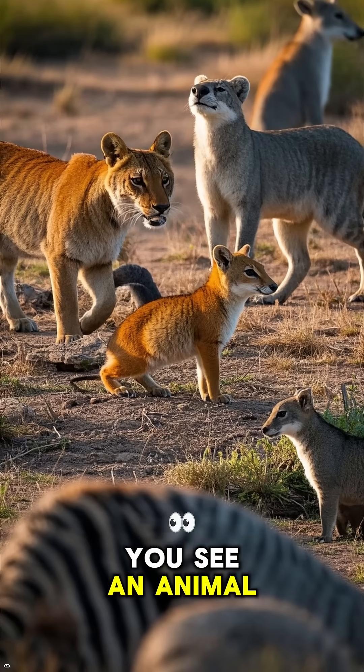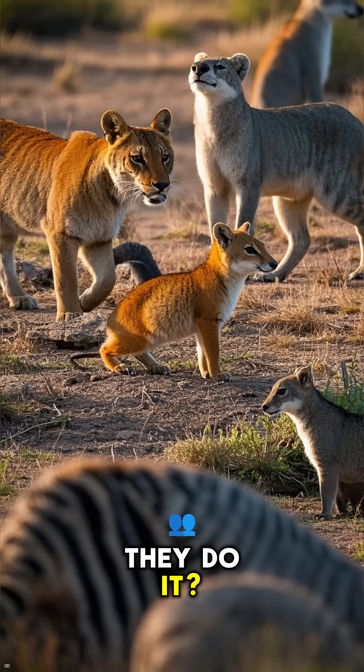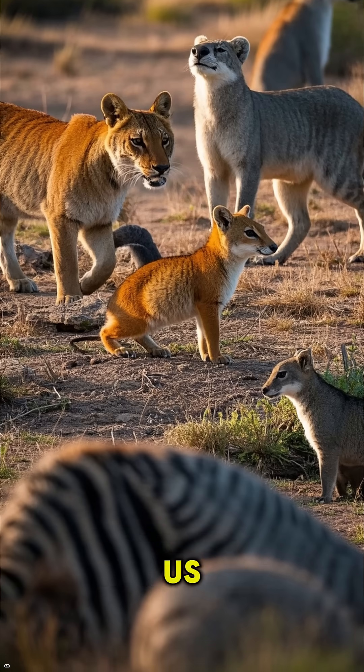So the next time you see an animal that can change color, ask yourself: why do they do it? And be amazed by the incredible animals around us.